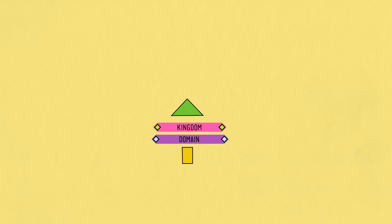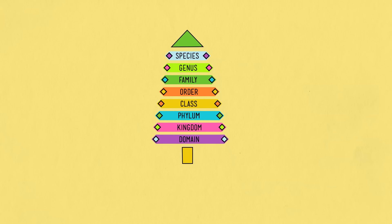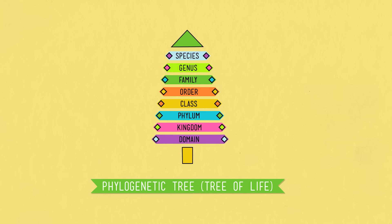Taxonomy isn't about describing life in all of its ridiculous detail. It's mostly about helping humans understand it, because it's way too complicated without structure. To get that structure, biologists use the taxonomic system to classify all the organisms on Earth. It's sometimes called the phylogenetic tree, or the tree of life, and it illustrates the evolutionary relationships between all living species.